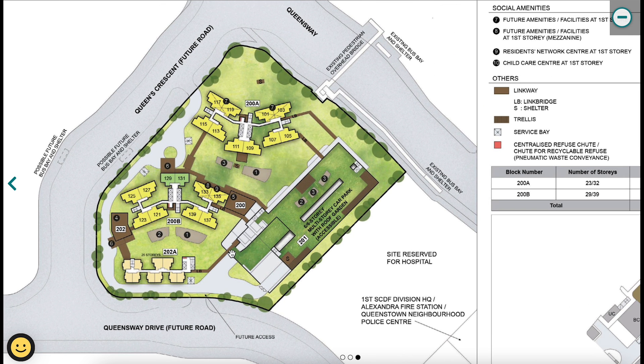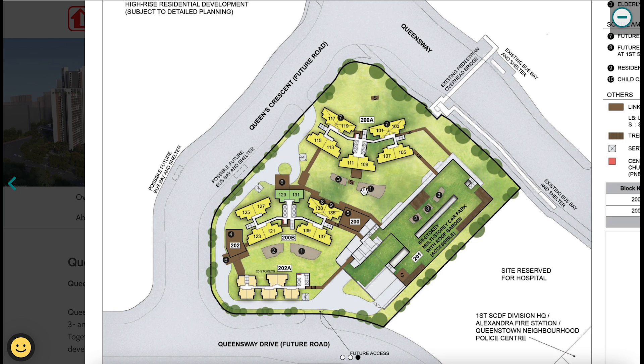The multi-storey car park is fairly large compared to the residential blocks — about six stories high with an accessible roof garden, which is standard for most new multi-storey car parks. Block 200A is nearer to the main road, 200B is behind it, and 202A is the rental block, a separate block from the main development.